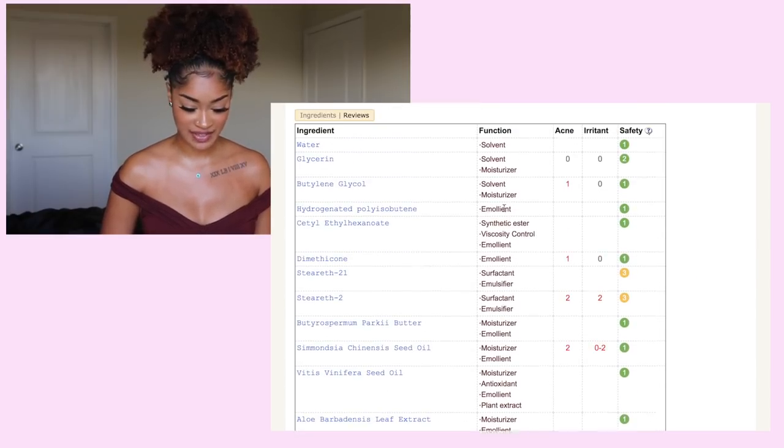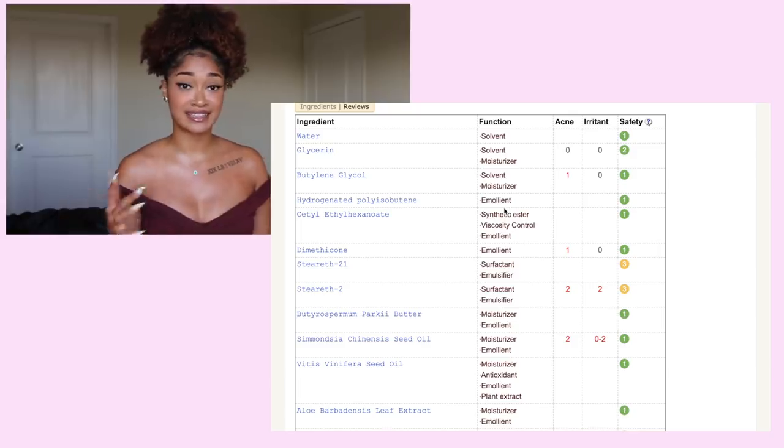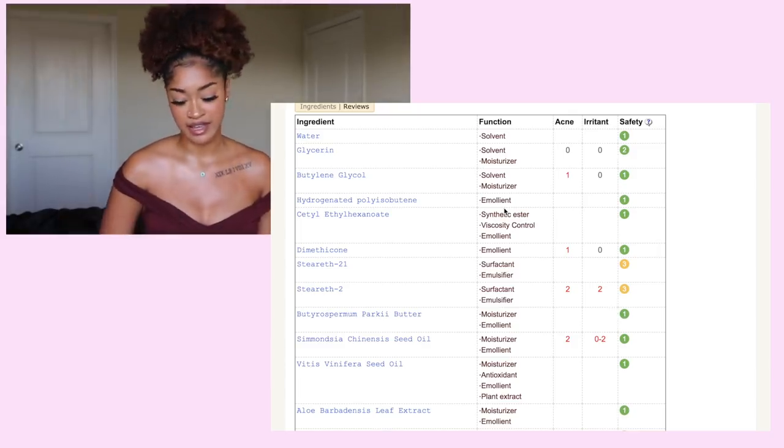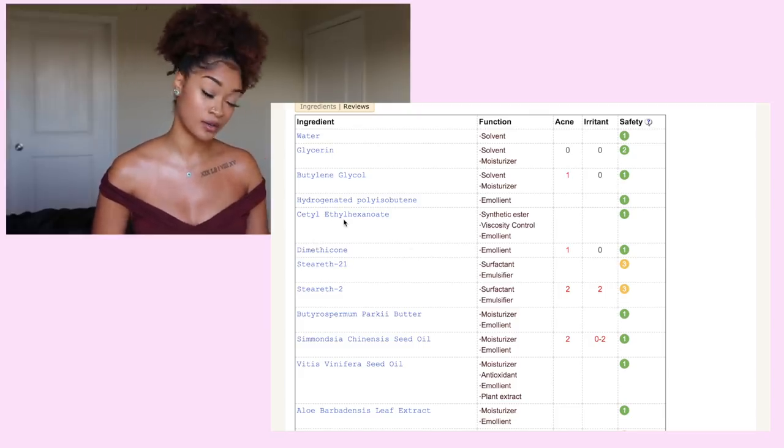Now let's go down this list. We've got water, glycerin. The first ingredient that jumps out at me is dimethicone — so there is a silicone lightly in that.